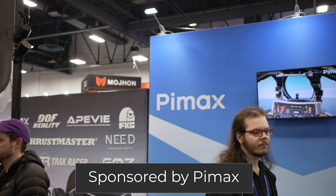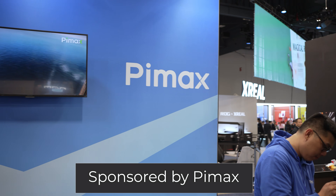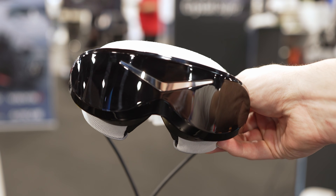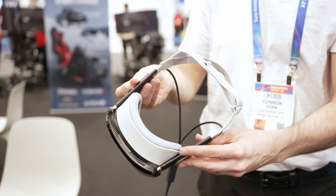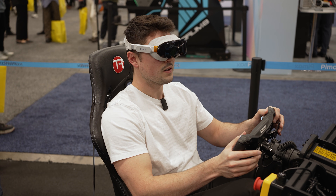This video and my CES 2026 coverage is sponsored by Pimax, which really helps with travel, but all my thoughts and opinions are my own. So with that out of the way, why are the Pimax Dream Air and Dream Air SE such big deals in 2026? Let's start off with the big brother, the Dream Air.